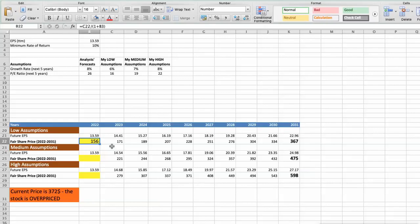Second Scenario: Domino's Pizza will have average performance in the next 5 years. Future Growth Rate would be average, and Future P/E would be average at 19. In this case, the fair value of the stock today would be $201.